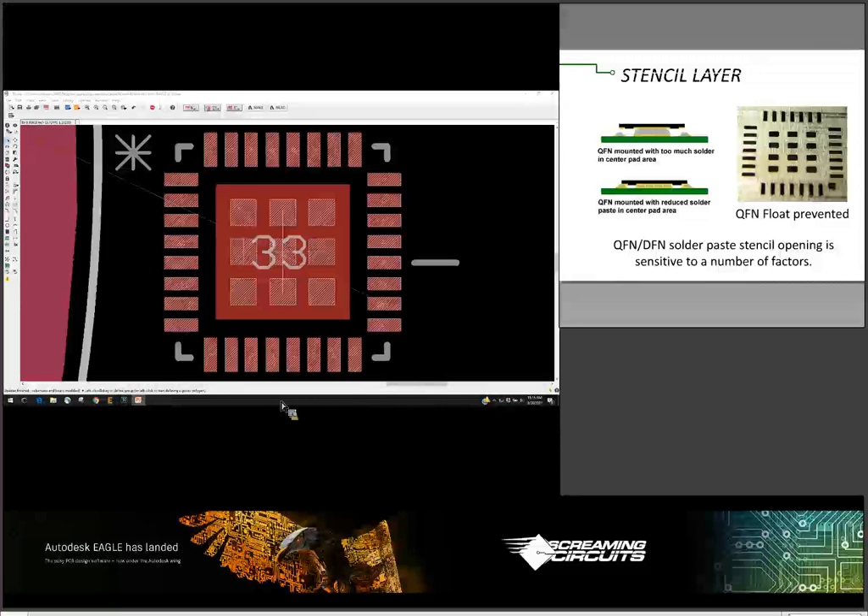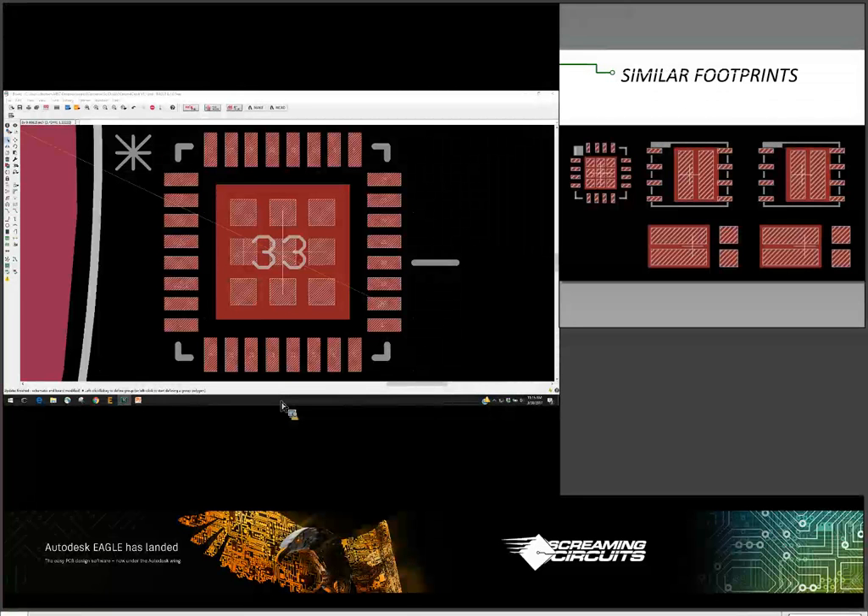This is important whether you're sending it to a commercial manufacturer or using a toaster oven at home — it doesn't matter where you're getting it done. It's important to do this if you want good QFN yield. There are other components that have big open solder or heat slugs in the middle — you can do this with those as well. I've got some surface mount MOSFETs and surface mount power diodes here — so it's not just QFNs.